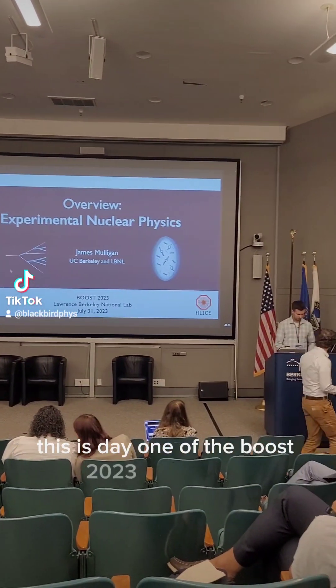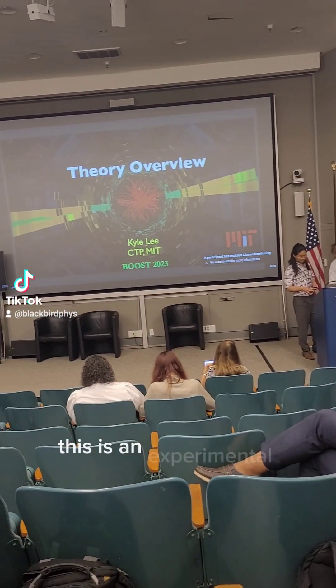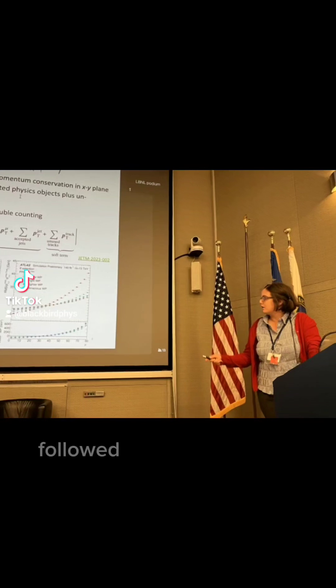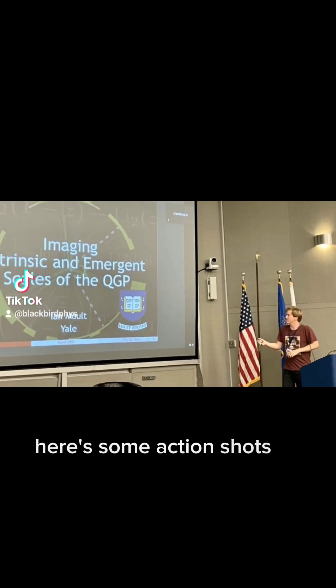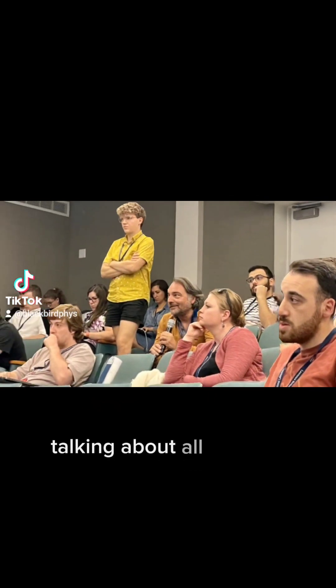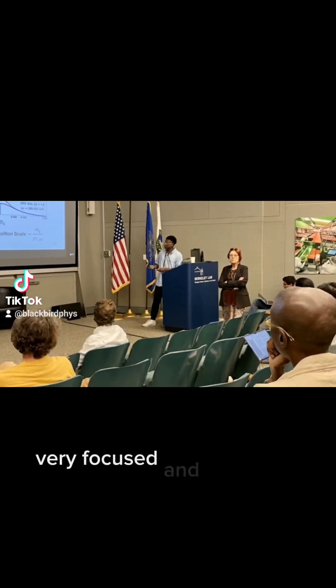This is day one of the BOOST 2023 conference. This is an experimental nuclear physics overview, followed by the theoretical overview. Here are some action shots of some of the speakers talking about all sorts of things. And you can see me right there in the audience, very focused and dedicated.